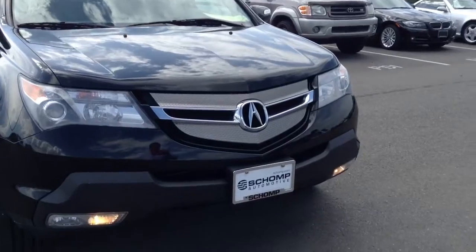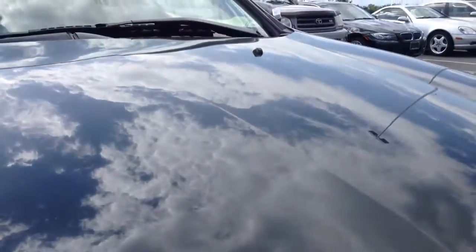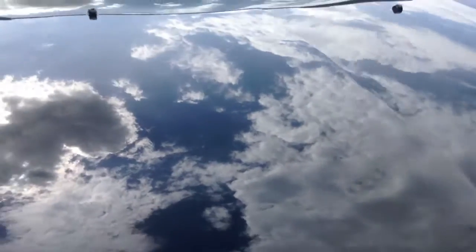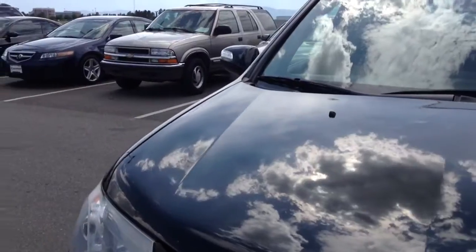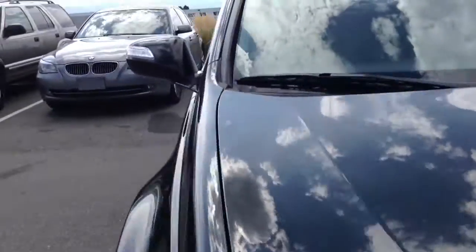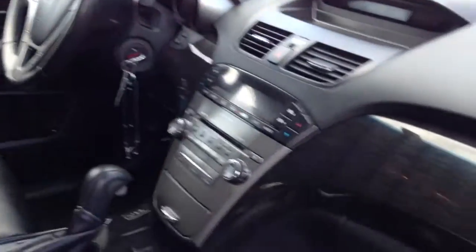The car does appear to have slight hail damage. I'm not sure if it shows on the hood or not, but there's about 30 little marks on the hood. Not sure if it's on the roof as well, but we'll get to that.